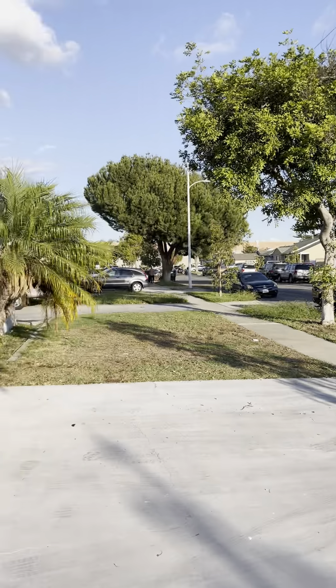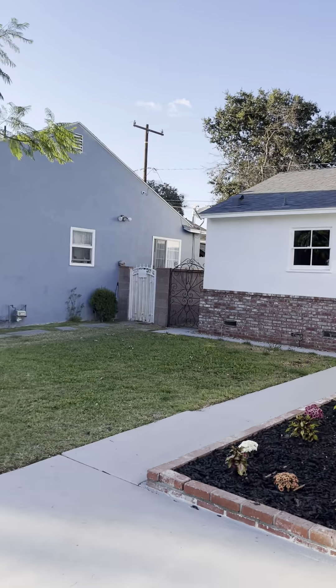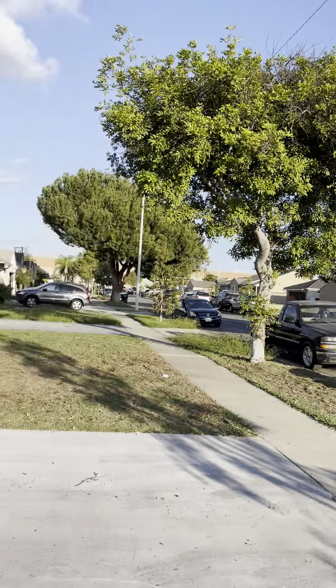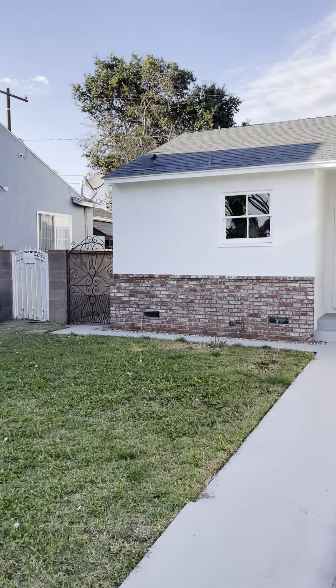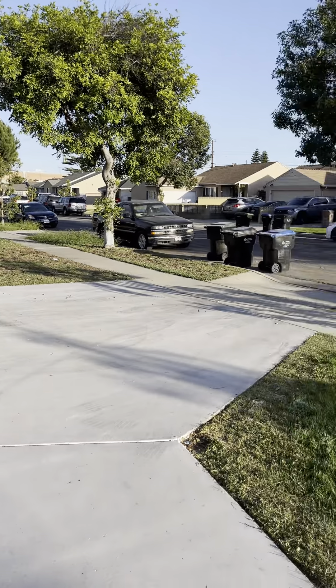We're here on the 11-6-4-3 Spry home in Norwalk. Very quiet neighborhood, roof looks good, and there's a huge driveway.